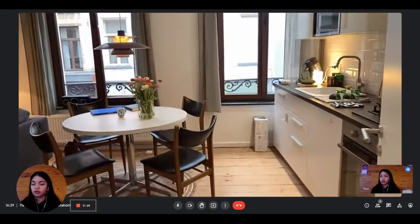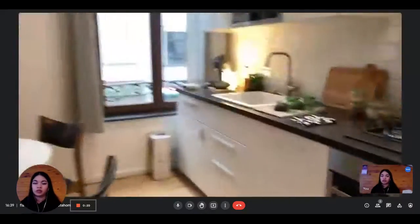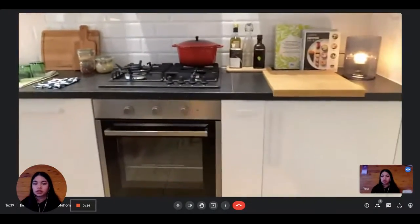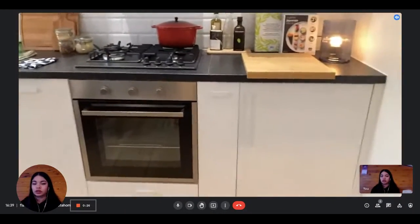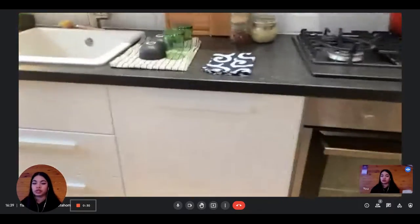This is where you see when you first enter — you directly arrive into the living room kitchen area. You have the dining table here and the open kitchen, which is fully equipped. You can see there is the stove and the oven.